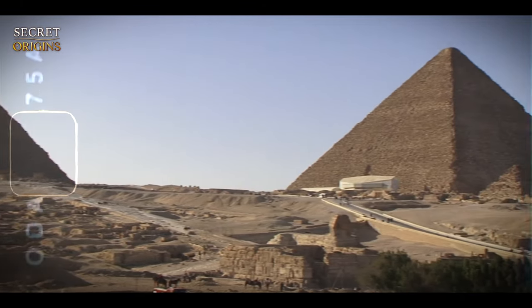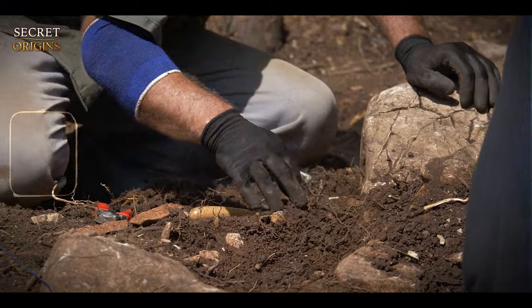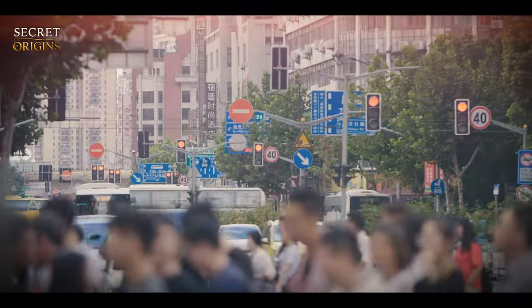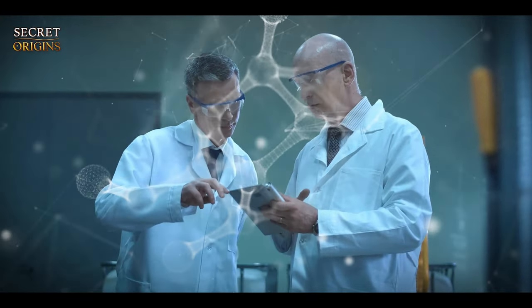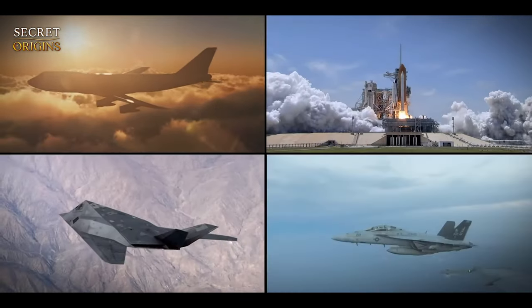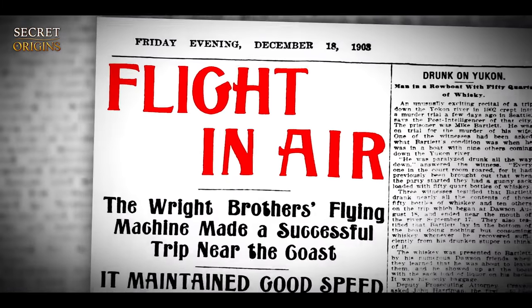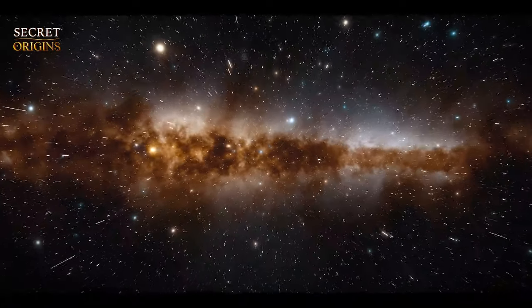So does acoustic levitation explain how gigantic ancient monuments like the pyramids were built? Opinions vary. While mainstream archaeologists rely on theories involving ramps and pulleys, the logistics in terms of size and material requirements seem almost impossible. Questioning established theories often gets you labelled as a fringe thinker, even though scientific revolutions have often come from outside the mainstream. Figures like Kepler, Copernicus, and Tesla were all once considered heretics. Isn't it a bit presumptuous to dismiss alternative theories as pseudoscience? Many revolutionary ideas were initially rejected — in 1903, the New York Times said human flight wouldn't be possible for millions of years. It's often how we perceive new ideas that allows us to create and manifest them in reality.